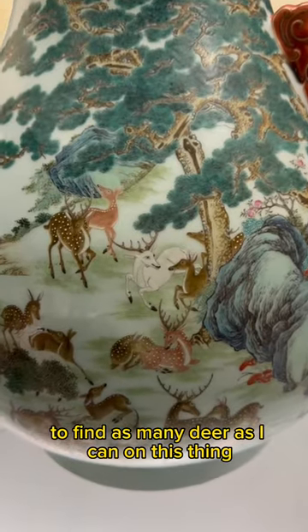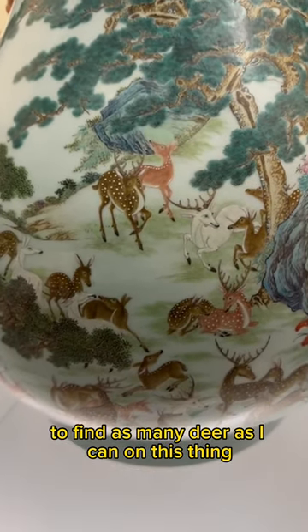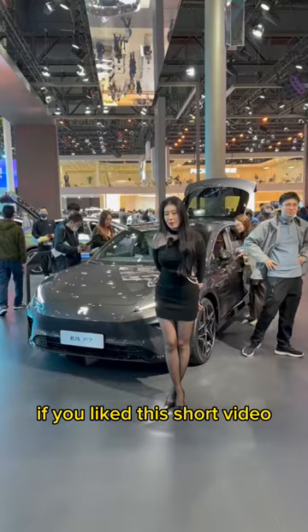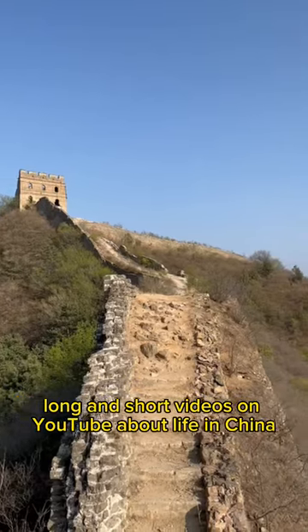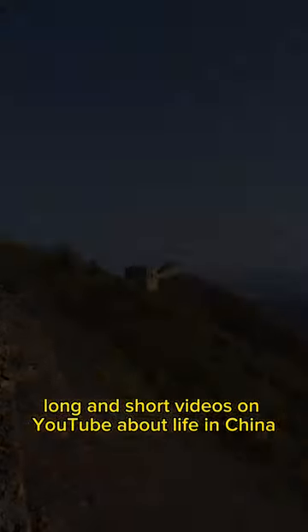I took my time to find as many deer as I can on this thing. If you like this short video, there are plenty more — subscribe and check out my other long and short videos on YouTube about life in China. I'll see you next time. Bye.